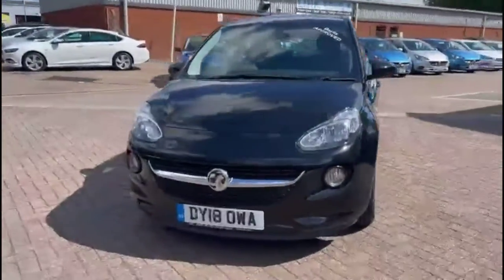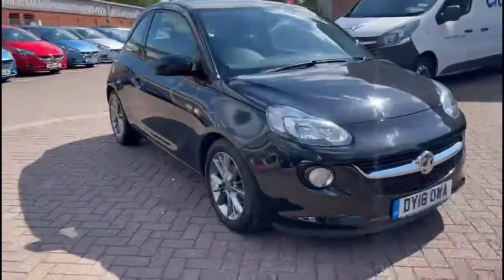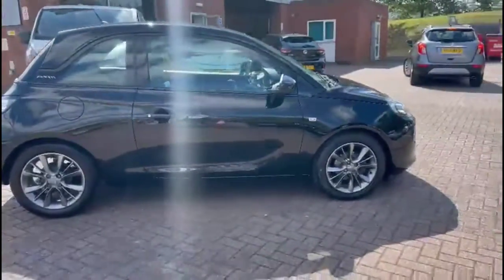Hello and welcome to Bayless Vauxhall. Today we're viewing a Vauxhall Adam 1.4 Jam. This vehicle has covered 21,199 miles and has finished in black. It also comes with Bayless warranty, with the option to extend it to 36 months.